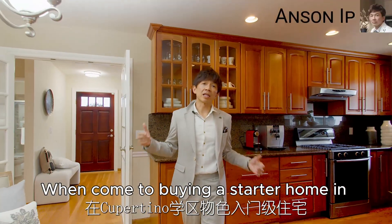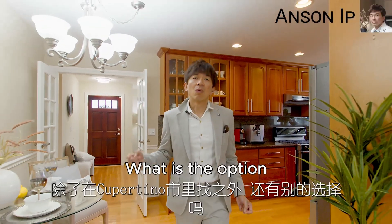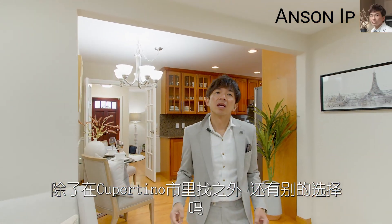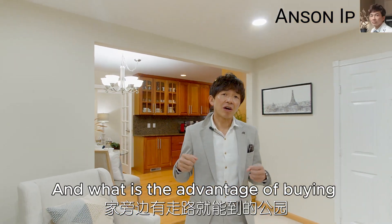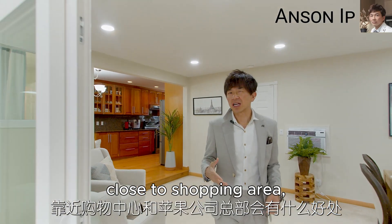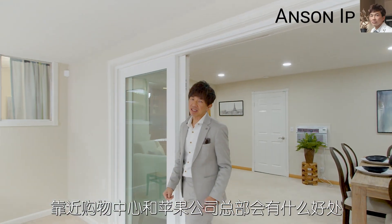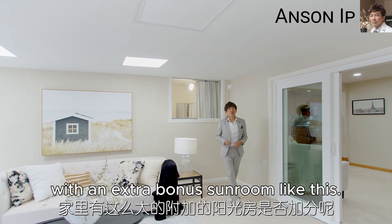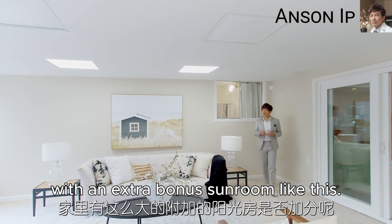When it comes to buying a starter home in Cupertino School District, what is the option rather than buying in the city of Cupertino? And what is the advantage of buying close to a park, close to a shopping area, and close to Apple Spaceship Campus? And what is the advantage of owning a home with an extra bonus sunroom like this?